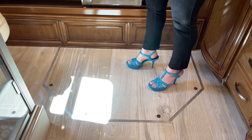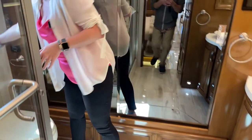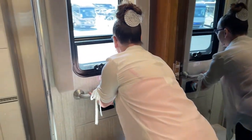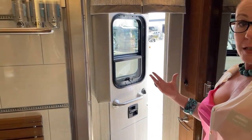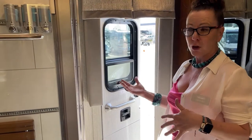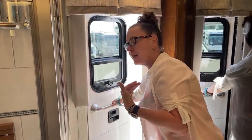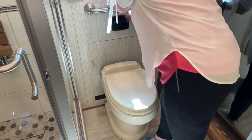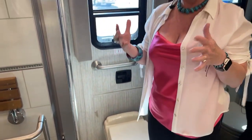A standard feature in the 4551 Essex is the egress door. A lot of people don't understand how beneficial this is, but if you're loading linens, maybe laundry at the end of your trip, towels, sheets, jackets — it's very, very nice. So not only is it something you can use for security, but also to load and unload your goods as you're getting ready for your camping trip.